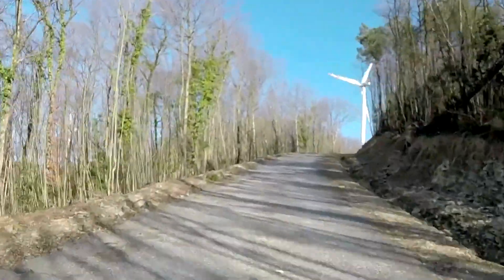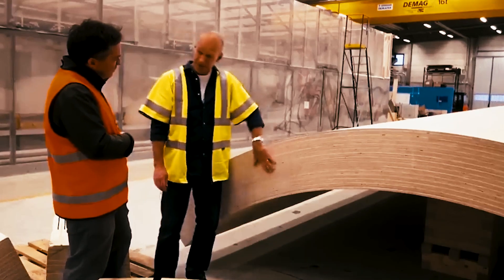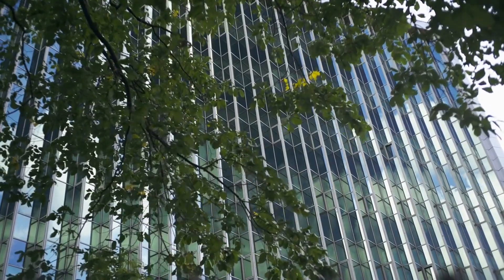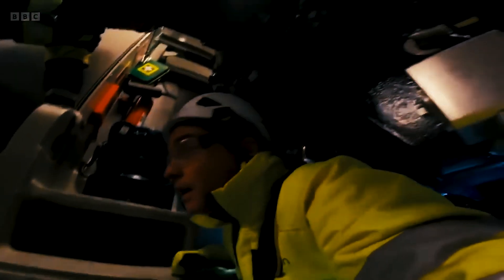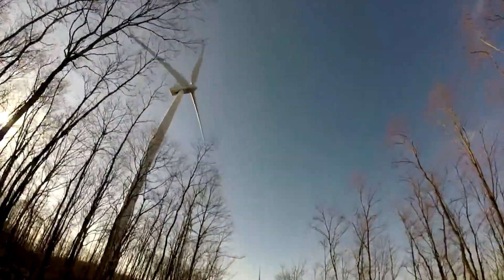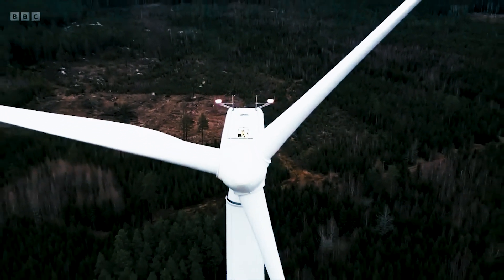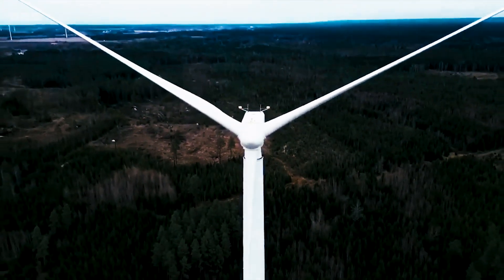Concerns regarding the longevity of wooden wind turbines compared to their steel counterparts are addressed. Despite steel's sturdiness, wooden towers present an advantage with their non-hollow interior, allowing for thicker walls without significant added space requirements. The laminated veneer lumber used by Modvion offers comparable strength to steel but with less weight, making it a cost-effective and weight-efficient choice for contemporary wind turbines.